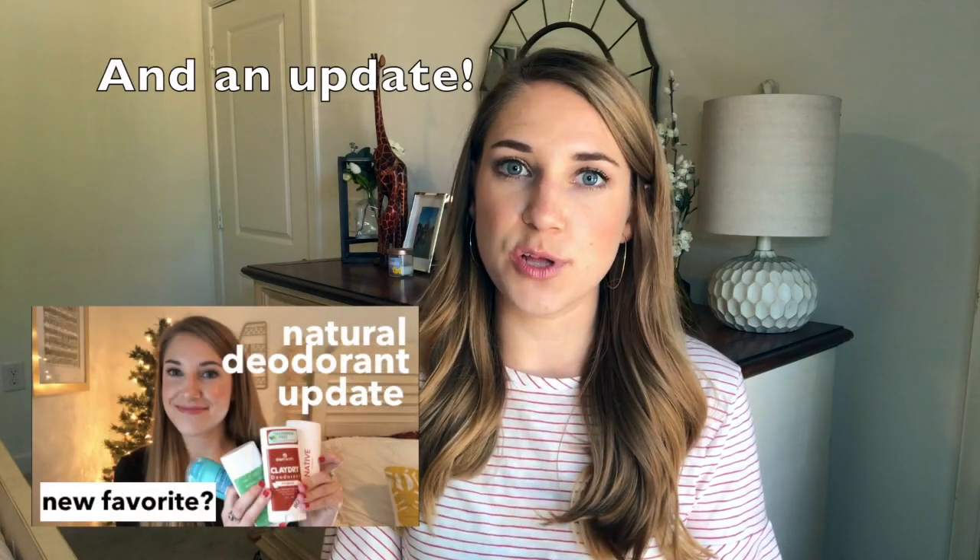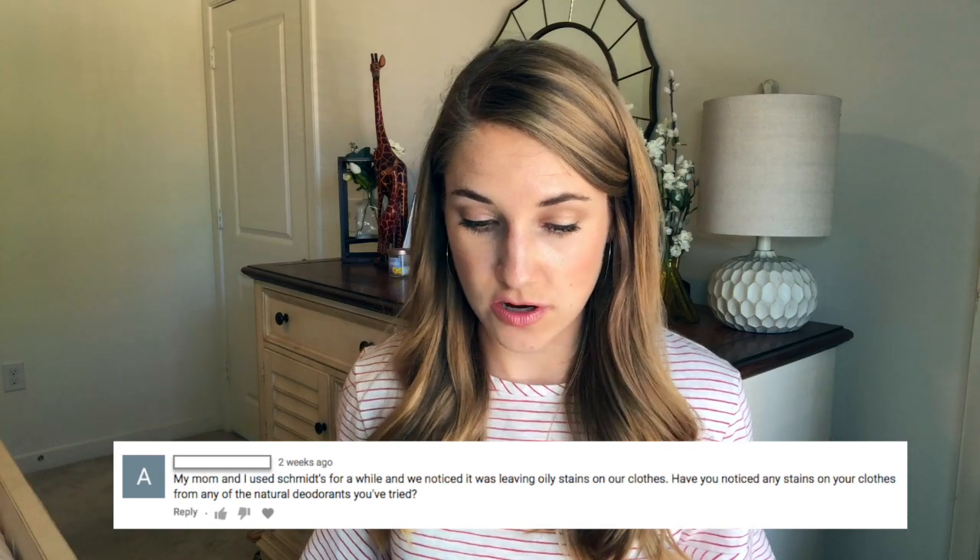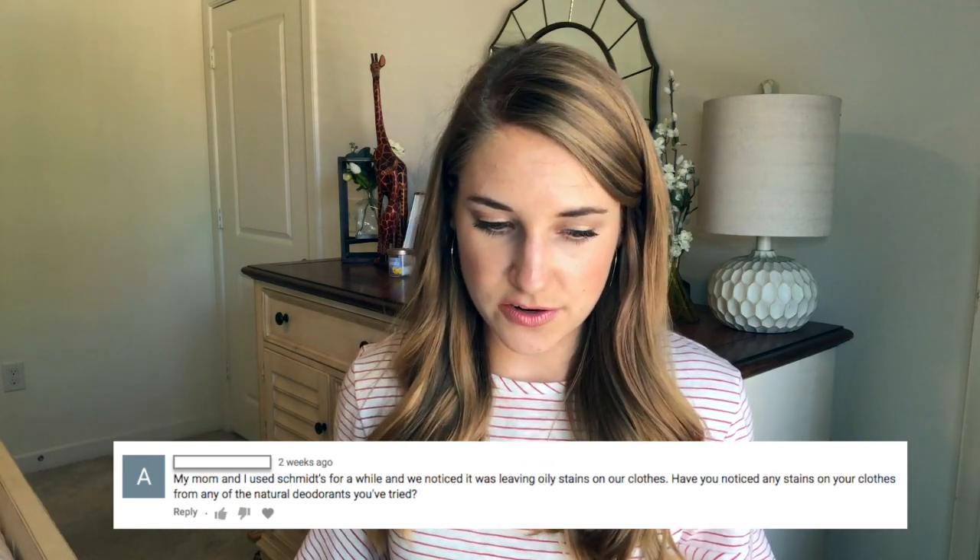The first question I want to address is based on my natural deodorant reviews. I have two videos — one where I initially compare two of the major players, which is Schmidt's deodorant and Native deodorant. I'll link that down below. The question says: my mom and I used Schmidt's for a while and we noticed it was leaving oily stains on our clothes. Have you noticed any stains from any of the natural deodorants you've tried?